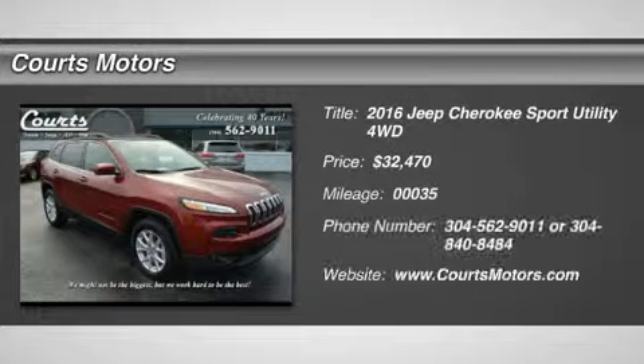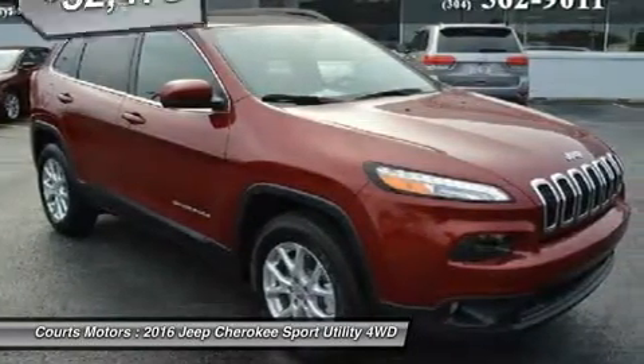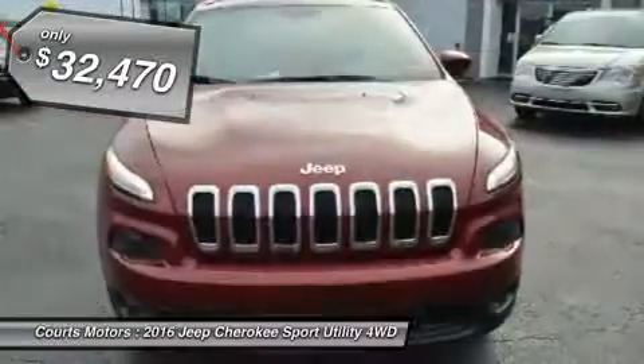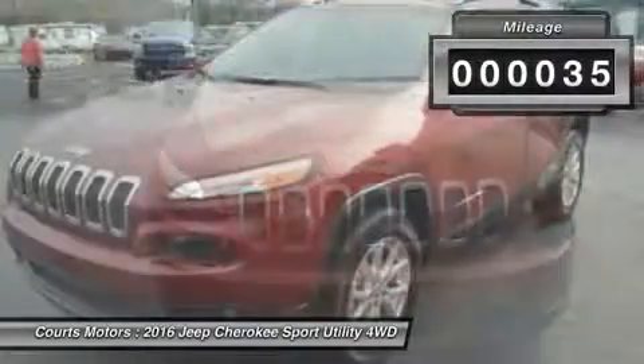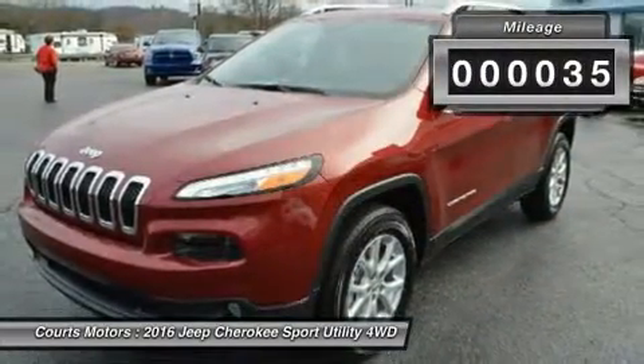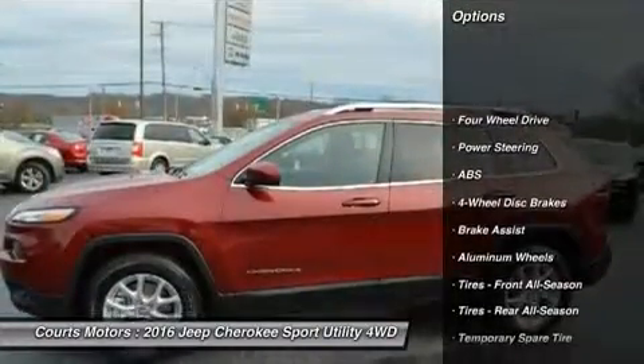For 2016, this famed Jeep Cherokee remains full of sophistication, styling and technology. The body of the Cherokee is cutting edge with an appearance that is aerodynamic. It features aggressively angled LED headlights and a rear tailgate with stunning curves. Even the signature Jeep 7-slotted grille is a modern refined look, but is still instantly recognizable.